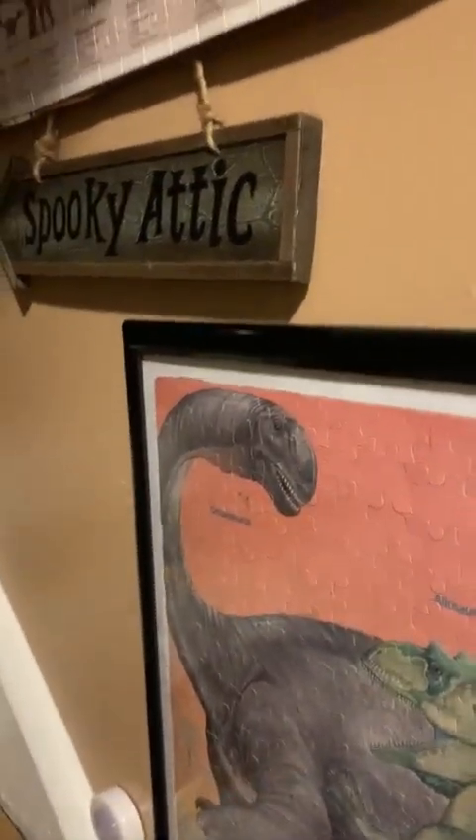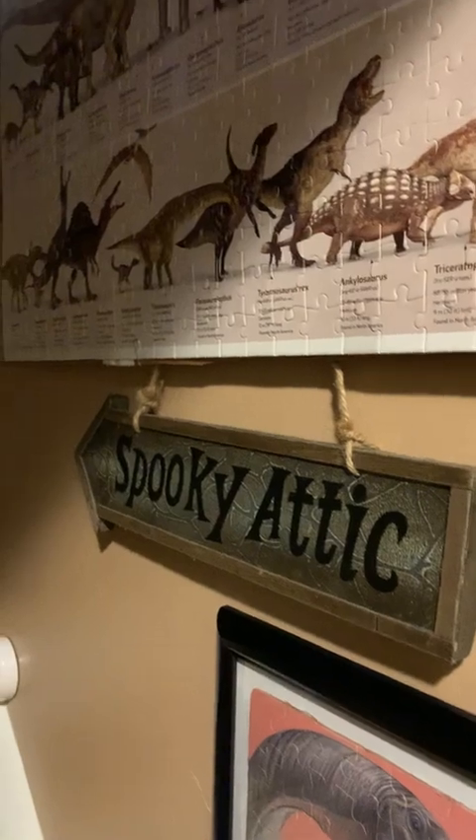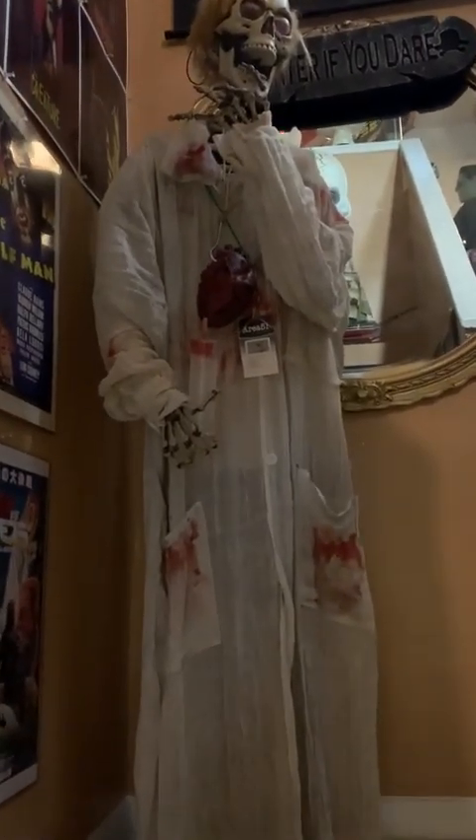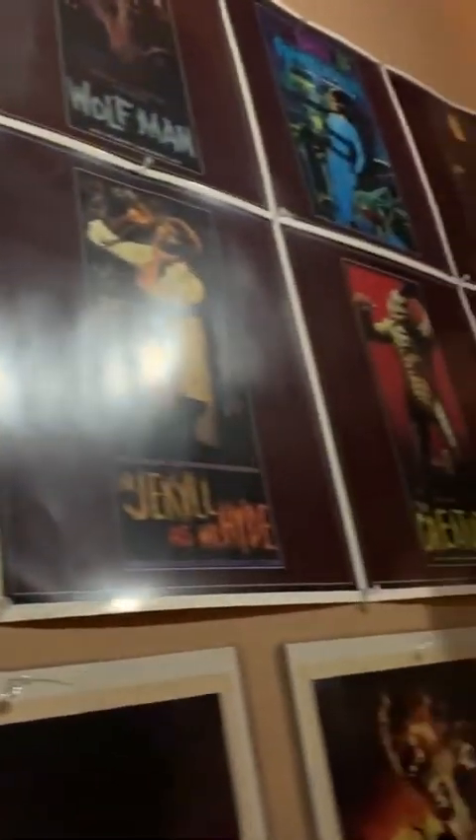Over here we have some pictures of dinosaurs, and a doctor that hasn't had a sandwich in a long time. Then we have some puzzles framed, then we have some posters, some more posters, then we have a few framed pictures of some famous individuals.